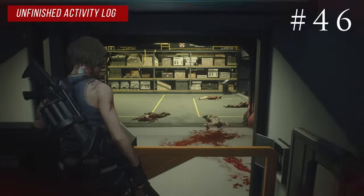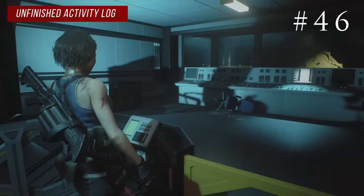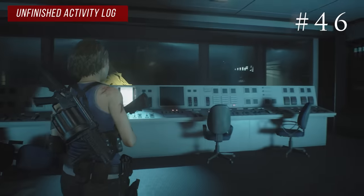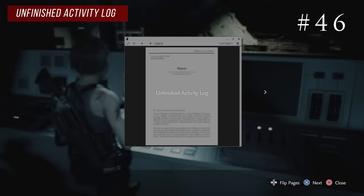The final underground file you'll get naturally as you proceed. After you beat the fuse puzzle and go up the elevator to where Nikolai was, go check the computer where he was standing and you can read the unfinished activity log.